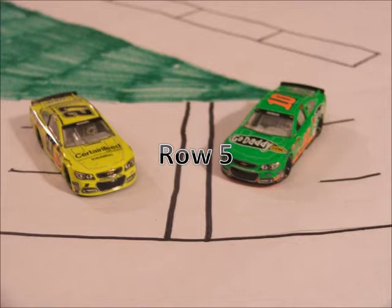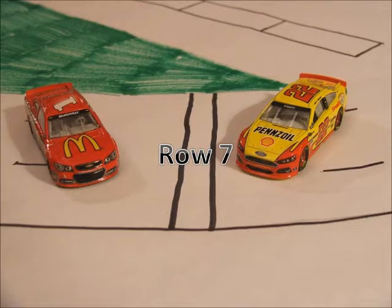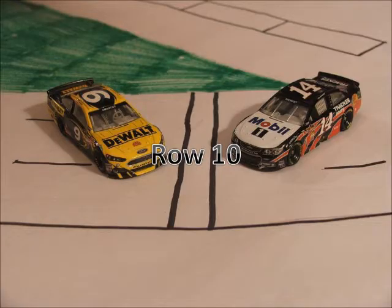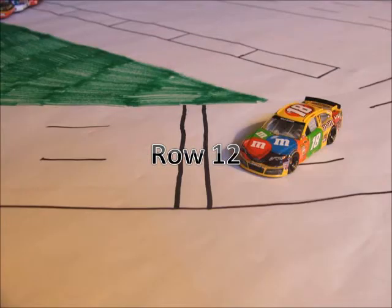Starting off in row 5 we have the 10 of Danica Patrick and the 27 of Paul Menard. Starting in row 6 we have the 99 of Carl Edwards and the 56 of Martin Truex Jr. Starting today in row 7 we have the 22 of Joey Logano and the 1 of Jamie McMurray. Starting off in row 8 we have the 20 of Matt Kenseth and the 42 of Juan Pablo Montoya. Starting in row 9 we have the 48 of Jimmie Johnson and the 88 of Dale Earnhardt Jr. Starting in row 10 we have the 14 of Tony Stewart and the 9 of Marcus Ambrose. Rolling off today in row 11 we have the 5 of Casey Kane and the 39 of Ronnie Nguyen. And rounding out the field today in row 12 we have the 18 car of Kyle Busch.